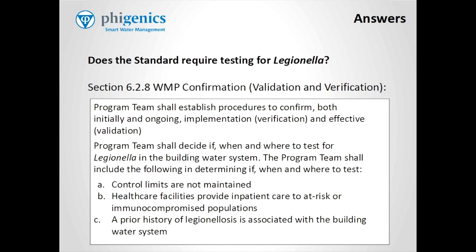Section 6.2.8 is about water management program — that's WMP — water management program confirmation, validation and verification. And this is required by the standard. So here's what the standard says about those two critically important activities.